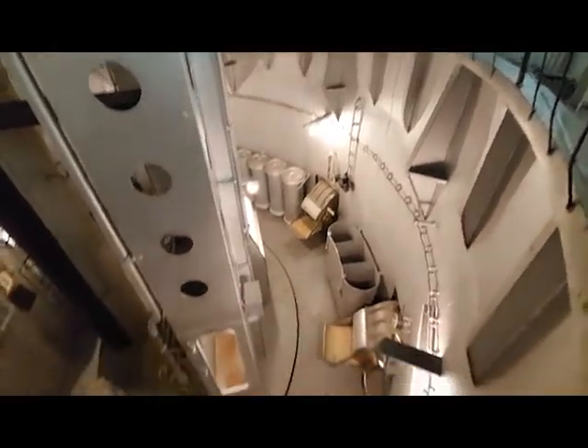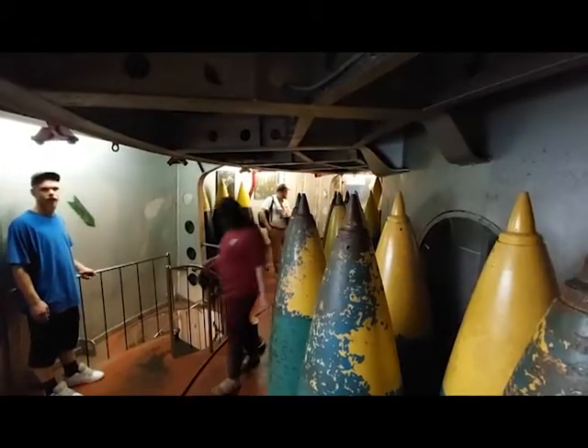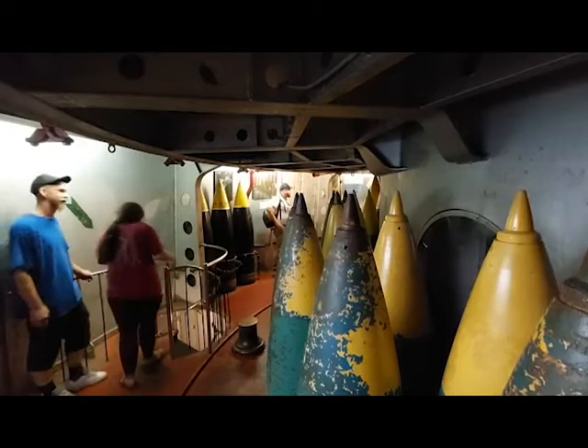Another point of interest below decks is the chance to enter the barbettes. The barbettes are the giant tubes that support the guns up on the deck. They house the machinery that turned those giant turrets and also the machinery that brought the shells and the powder topside.